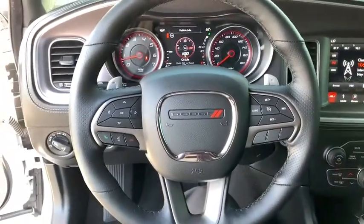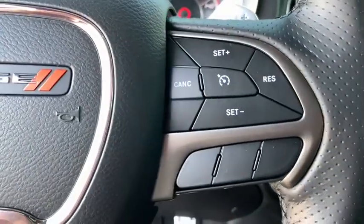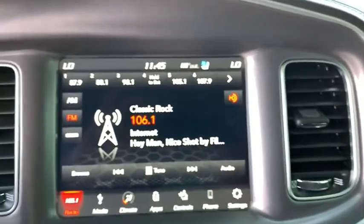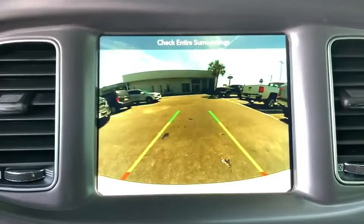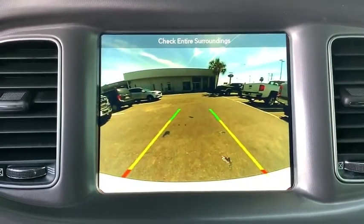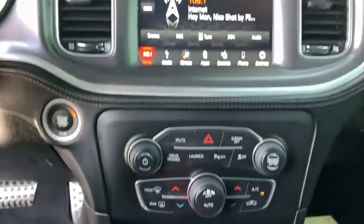Heated steering wheel, electronic stability control, security system, power windows, trip computer, rear window defroster, heated front seat, fog light, remote keyless entry, brake assist, panic alarm. This beauty is sure to make you the talk of the neighborhood, so call or drop in for a test drive today.